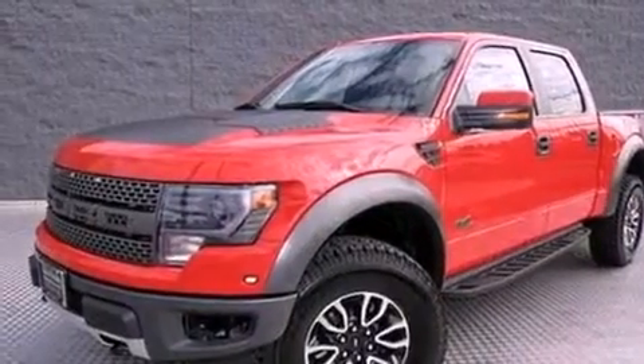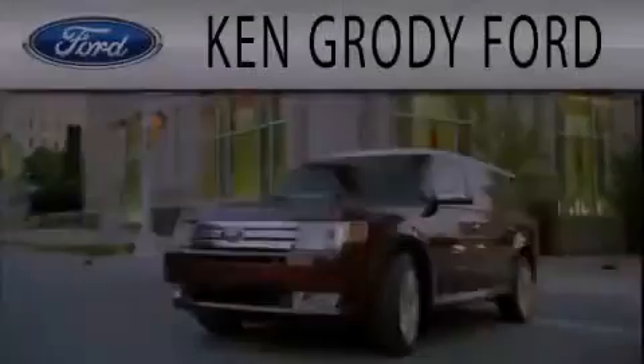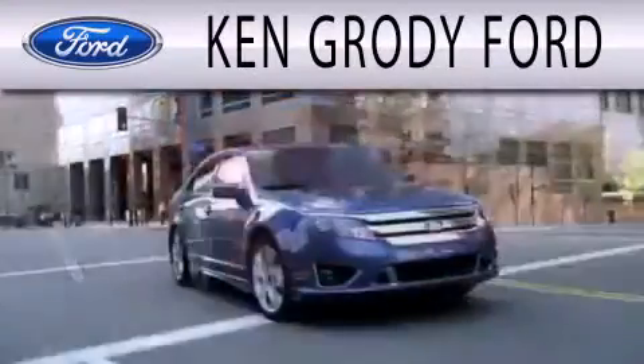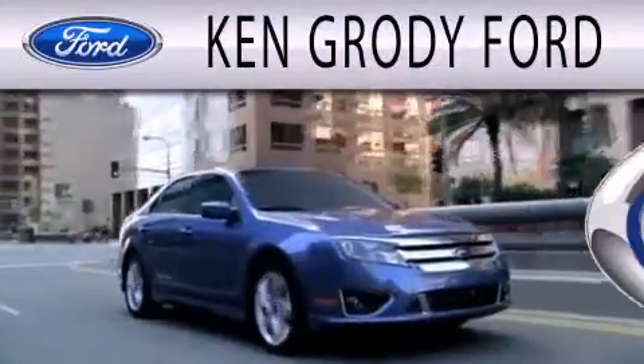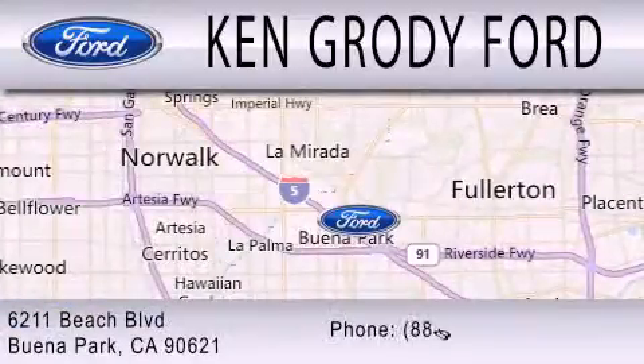This vehicle is sure to sell fast — call and arrange your test drive today. Ken Grody Ford is dedicated to doing everything possible to ensure that the experience you have selecting your next vehicle is as pleasant as possible. We are located at 6211 Beach Boulevard in Buena Park.